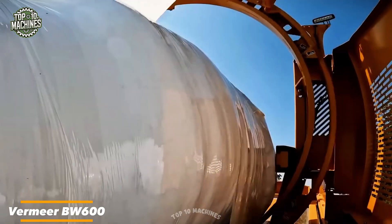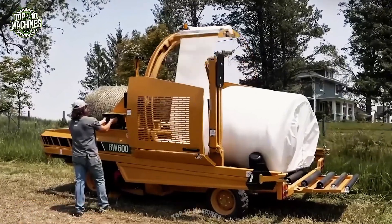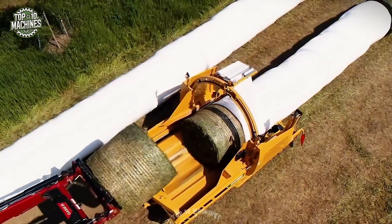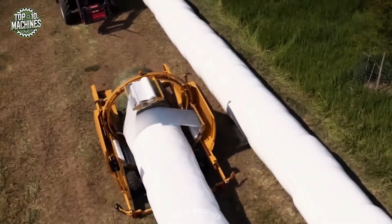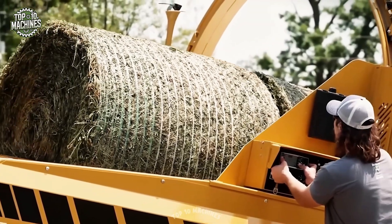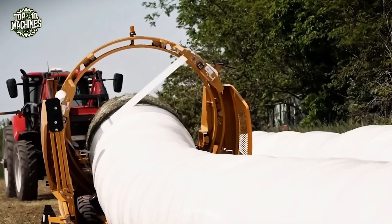Vermeer's BW600 transforms individual bales into a continuous, sealed line perfect for long-term storage. Each bale is wrapped tightly in protective film, then smoothly fed along a conveyor, creating a bale sausage that guards against moisture and mold. This smart system cuts down on feed loss and makes storage and transport a whole lot easier.